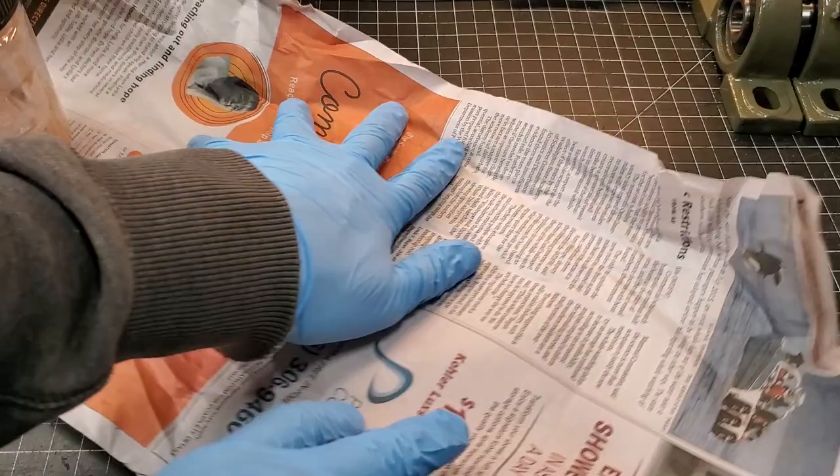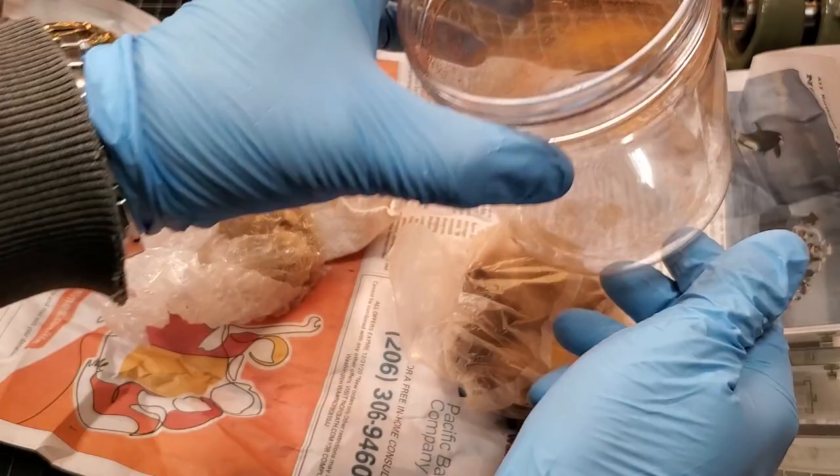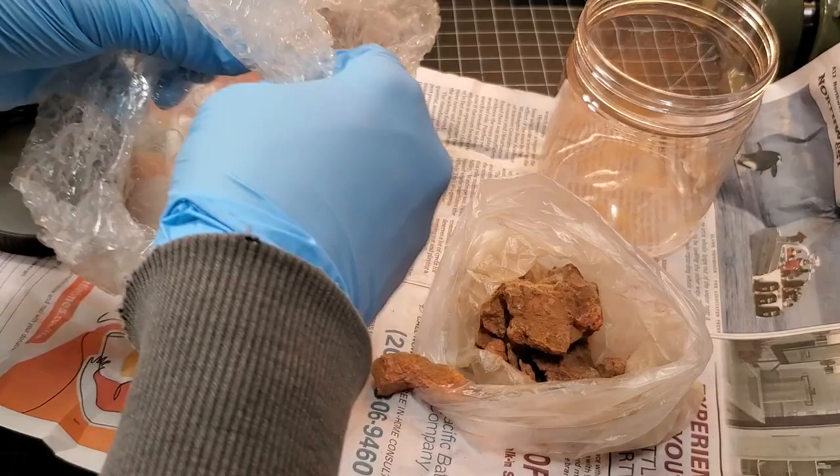It's very crumbly in this jar. It's very orange — let's do some closer examination here.